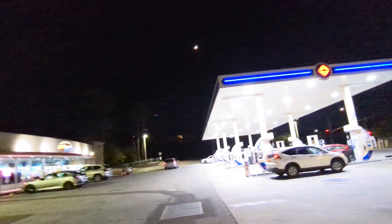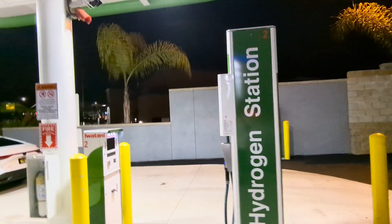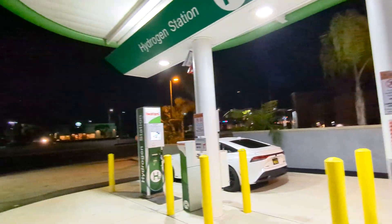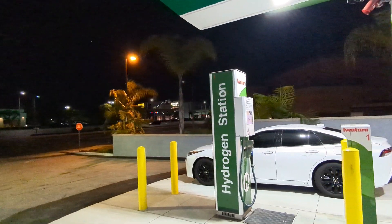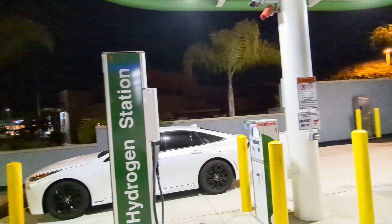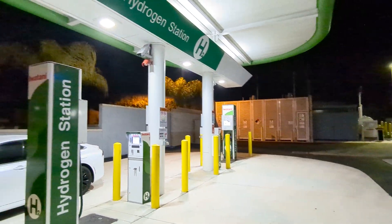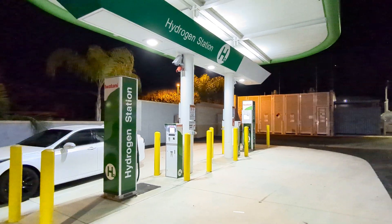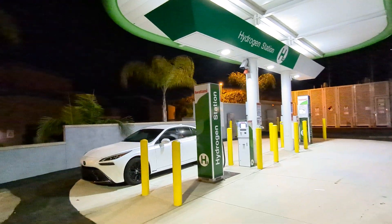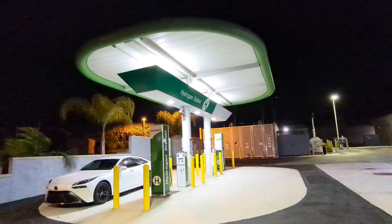Again, this is Hillsboro and Beach Boulevard. The closest hydrogen station to here is Placentia, which is on the other side of Fullerton or Orange. So this is a great location — I'm sure it'll be busy. I don't know how many Mirais or hydrogen vehicles are in the area, but it definitely fills a blind spot in the infrastructure.